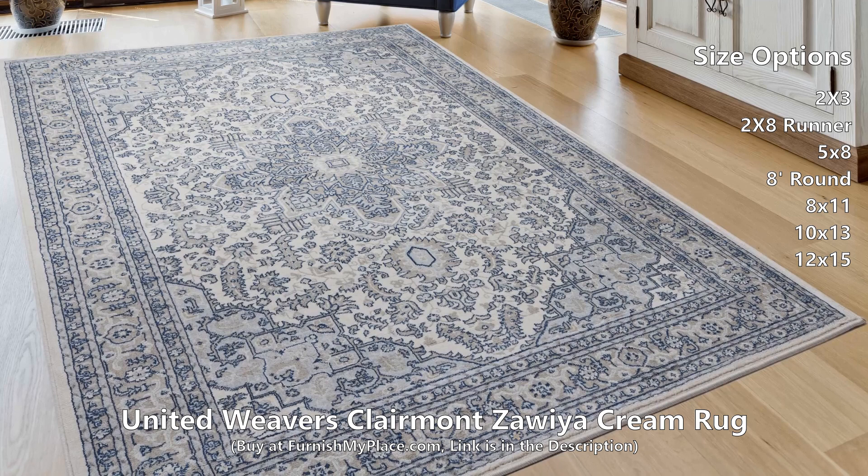Along with a designer look and feel, this exquisite rug is meant for durability and stain resistance for your lifestyle needs. It is available in three shapes and seven sizes.